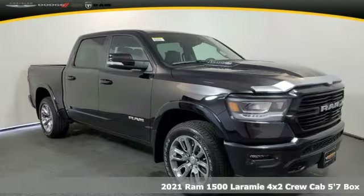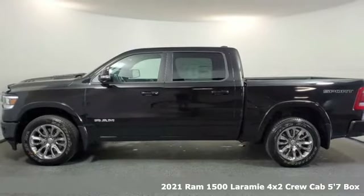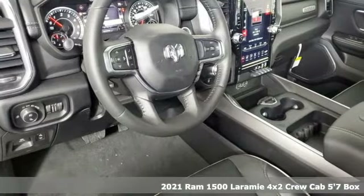It's a new 2021 Ram 1500. When you need to grab life by the horns, you need a Ram. It's equipped for all your driving needs and wants.